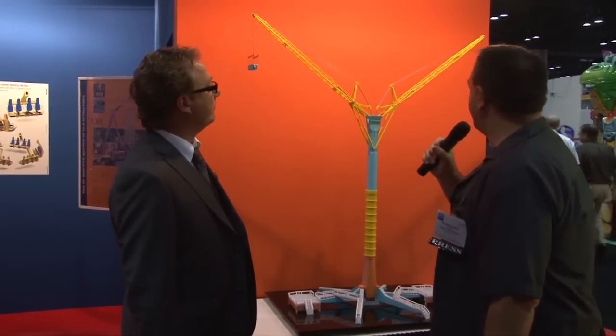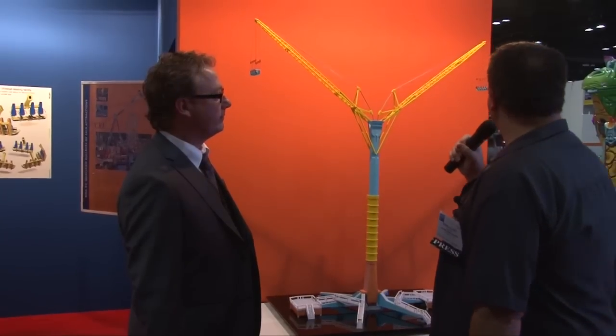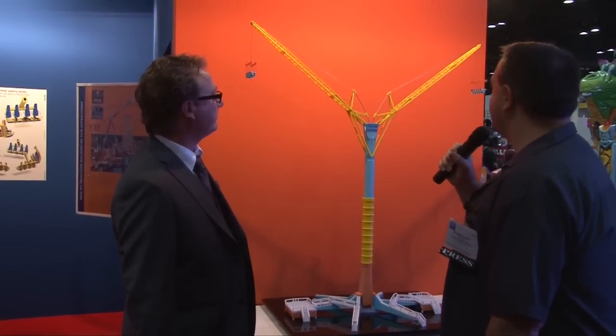Hey, guess what? We are back once again at IAAPA 2010 here in Orlando. We're standing here with Peter at KMG. Now Peter, you guys have this amazing, crazy-looking new ride, which I wish I could try to describe it, but I can't because it looks that insane. Can you give us a little bit of a rundown on what this insane-looking device is?